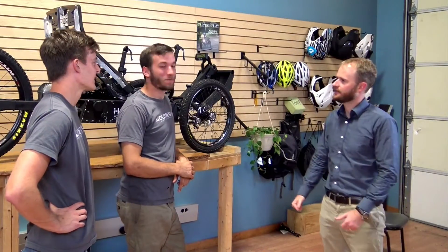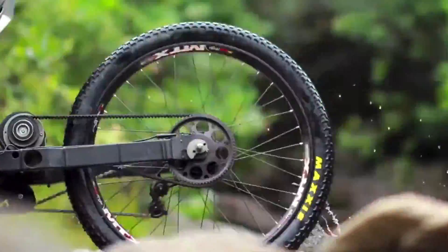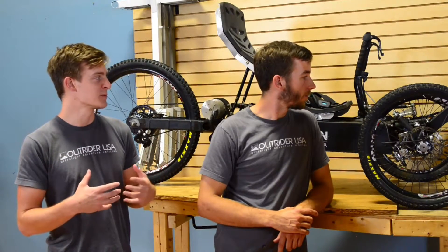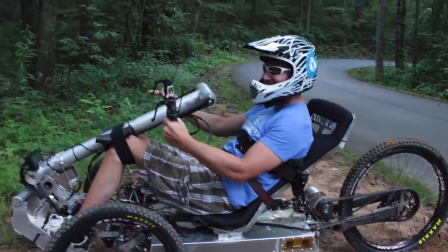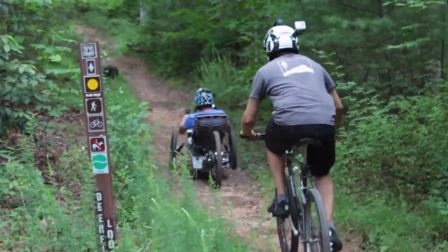So what is this thing? Behind us is the Outrider Horizon — a three-wheeled mountain bike that allows you to blend human power through pedaling with the industry's best electric assist. We've also made innovative adaptations that allow people with physical disabilities to get out and thrash the trail just the same as someone who's able-bodied.